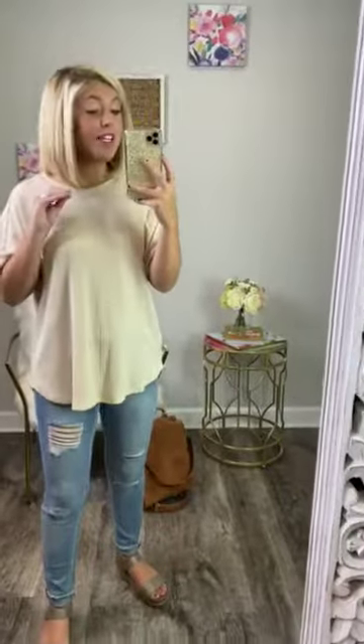I love solid colored tops like this because you can seriously pair so many things with it and make this shirt look different every time you wear it. Personally, I love to pair a beautiful necklace with it. I think that's so pretty.